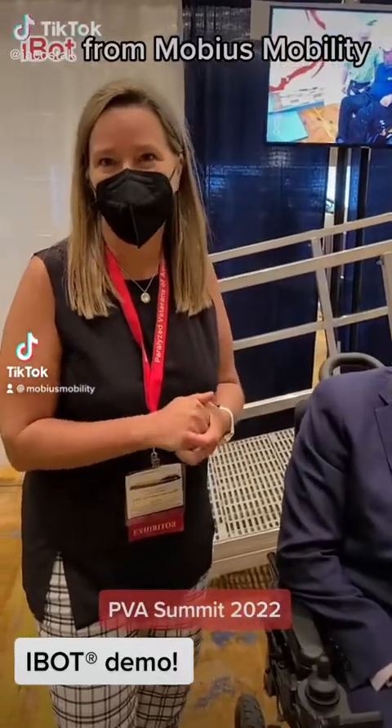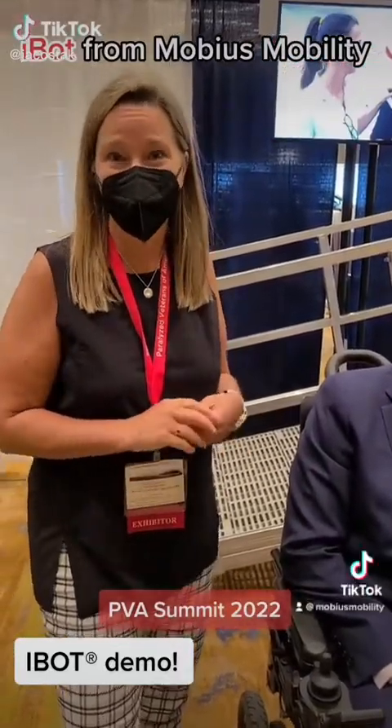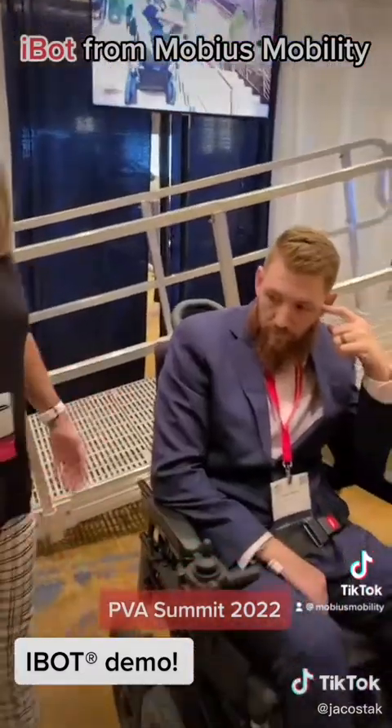My name is Dawn Hameline. I am an occupational therapist and an ATP. I am with Mobius Mobility. We do the iBot.